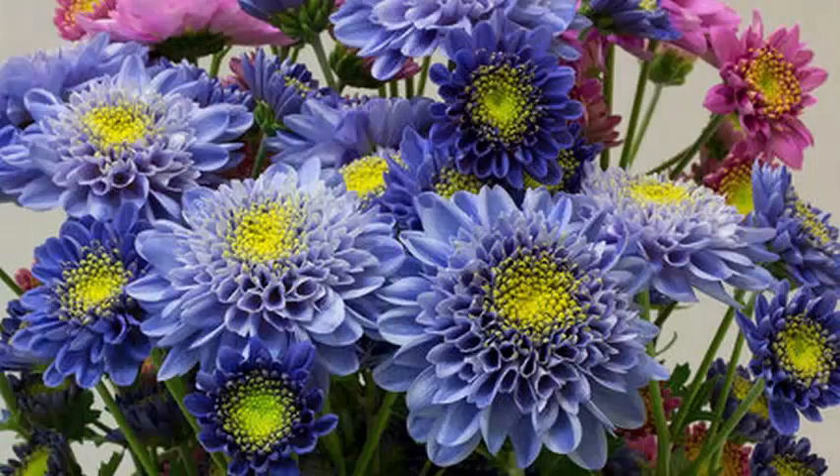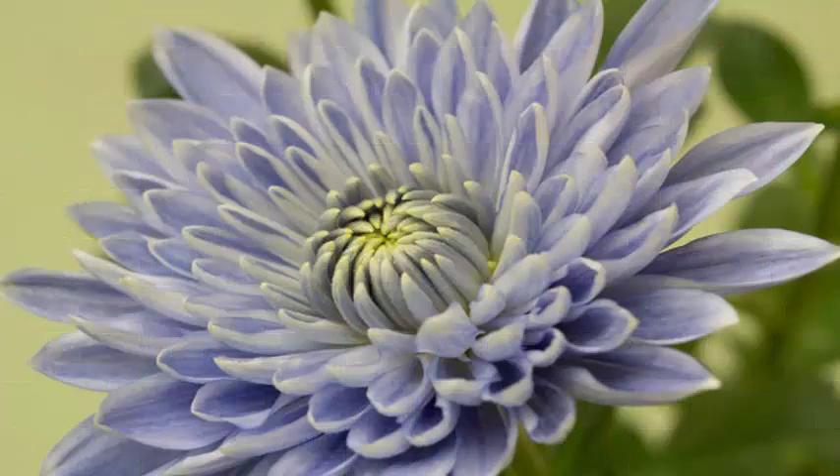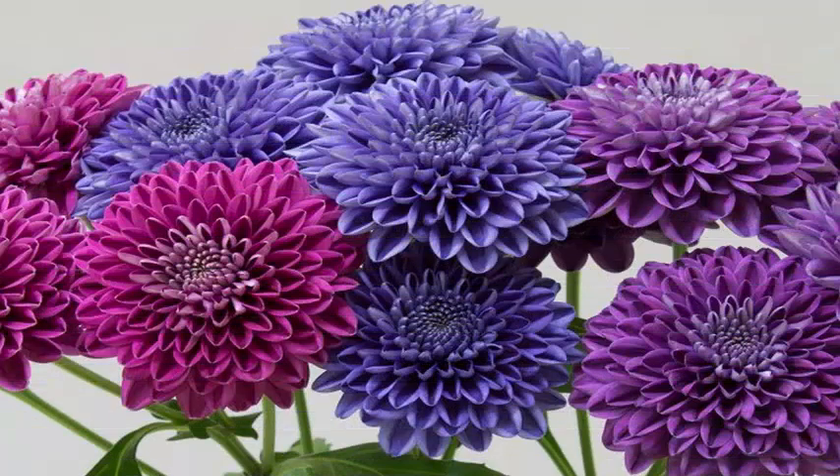Truly blue flowers are a rarity in nature, occurring only in select species such as morning glories and delphiniums. Now, researchers have created a genuinely blue chrysanthemum by adding two genes to the normally pink or reddish flower.